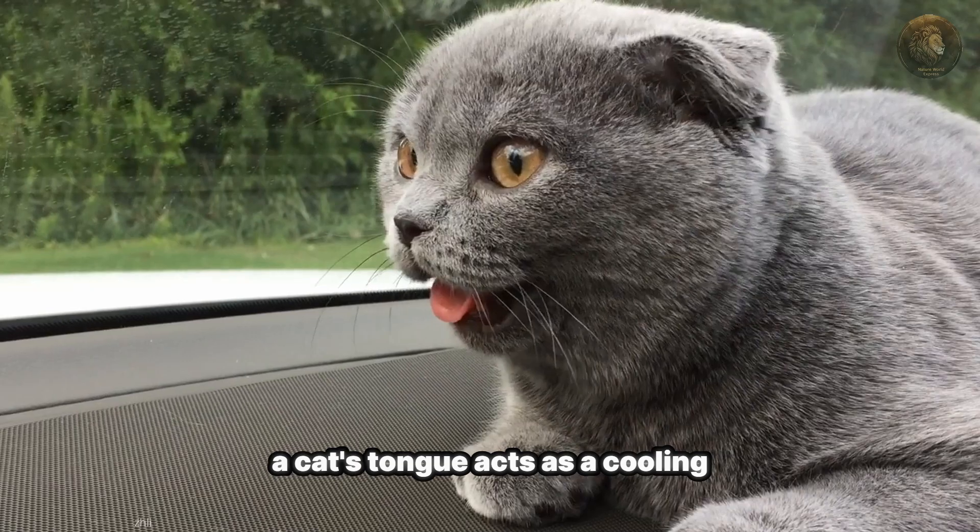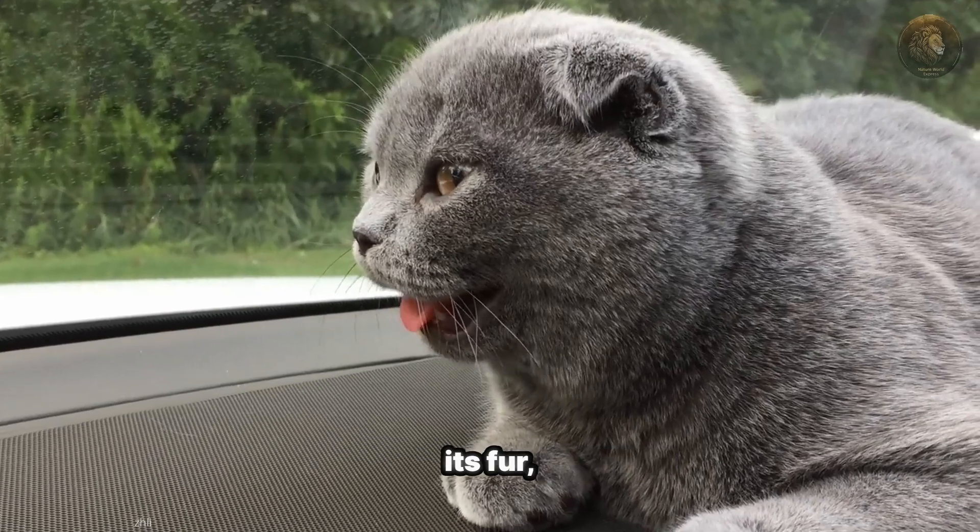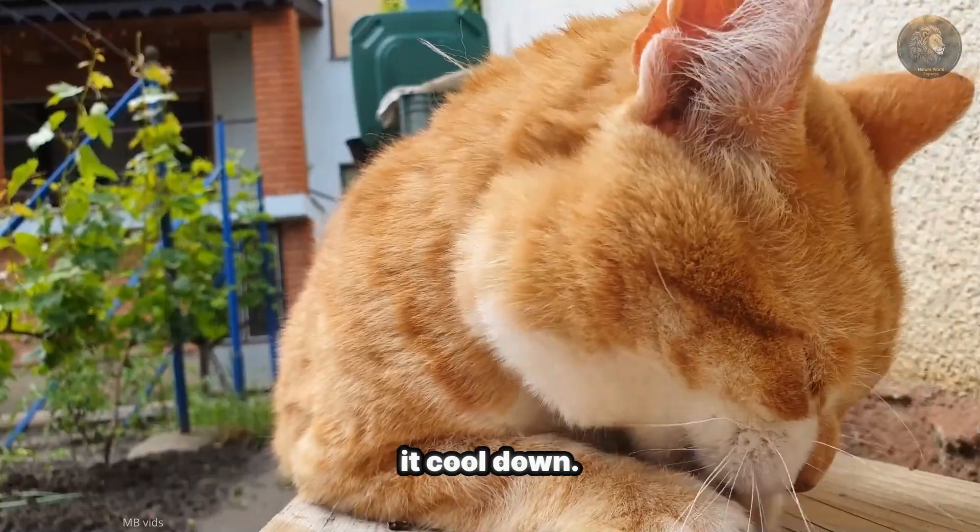On hot days, a cat's tongue acts as a cooling system. By licking itself, it distributes saliva across its fur, which evaporates and helps it cool down.